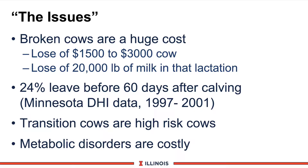Certainly most of us have heard about the broken cow syndrome, kind of a new term from Minnesota. Broken cows are a huge loss for two factors. First, we lose the cow before she's 60 days in milk — not only a very valuable cow worth anywhere from $1,500 to $3,000, but also the potential of 20,000 pounds of milk in that lactation. The Minnesota data, summarized from 1997 to 2001, indicates 24% of cows leaving are broken cows. Many of these causes trace back to transition cows, commonly known as high-risk cows, and metabolic disorders are extremely costly.